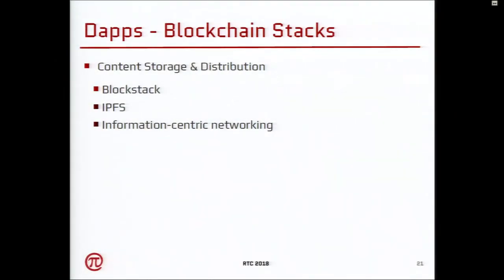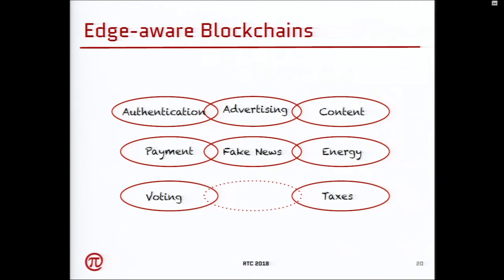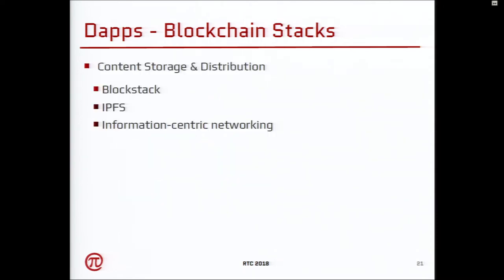There are a bunch of projects — if you go online you'll see something called distributed apps. There are different kinds of blockchain stacks. These networks have their own implementations: either they use a network like Ethereum, which is a Turing-complete network where you can build apps on top, or they have their own networking stacks. One example is Blockstack, which has its own blockchain networking stack and DNS system. Then IPFS is more like information-centric networking — a decade-old concept still prevalent for how content can be stored and distributed.